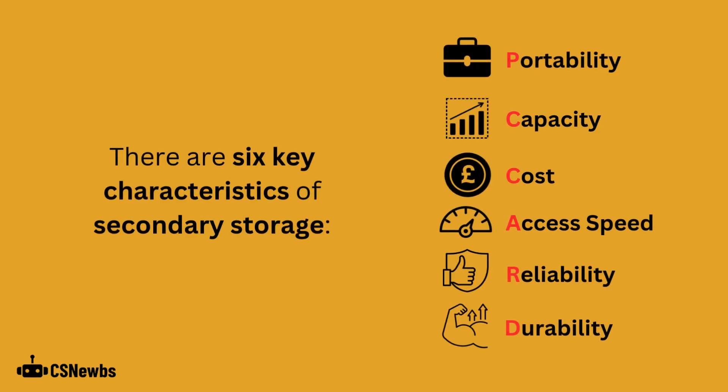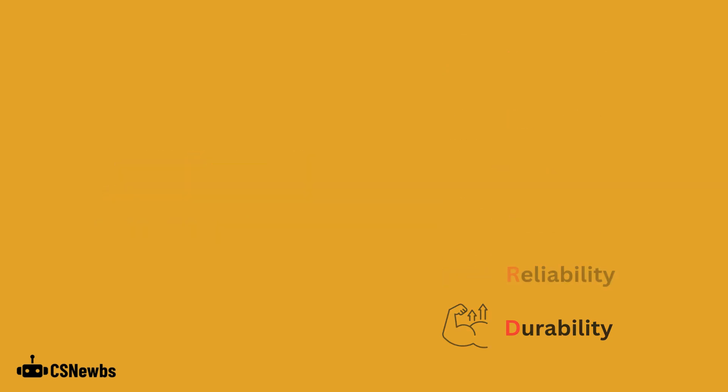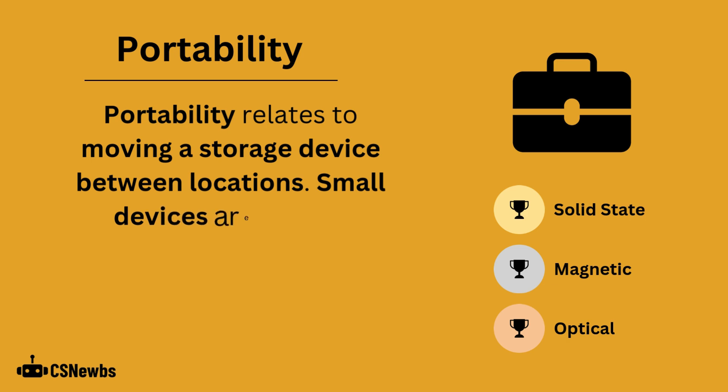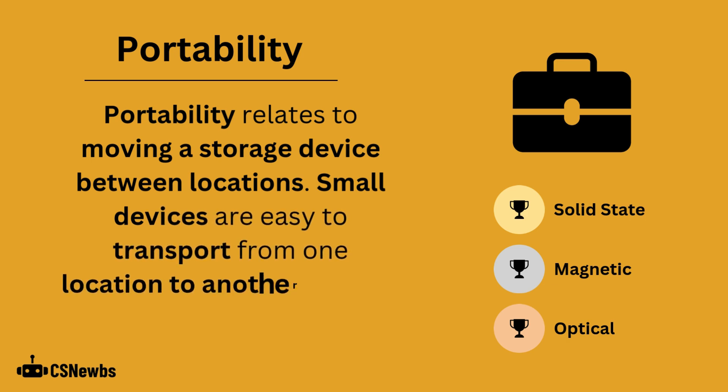One way to remember the six characteristics of secondary storage is using the CSNOOS mnemonic PCCard. Portability relates to moving a storage device between locations. Small devices are easy to transport from one location to another in a bag or even a pocket.